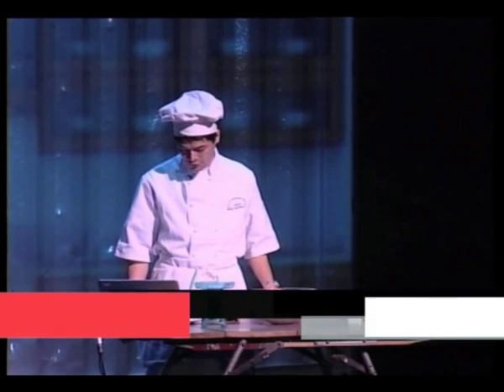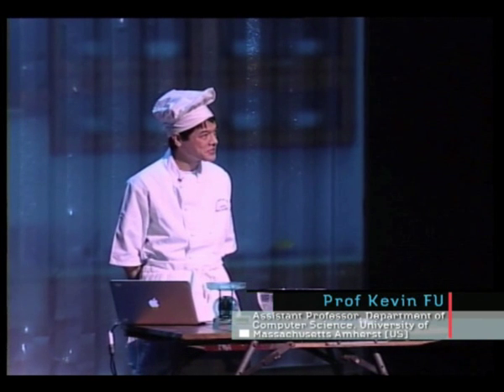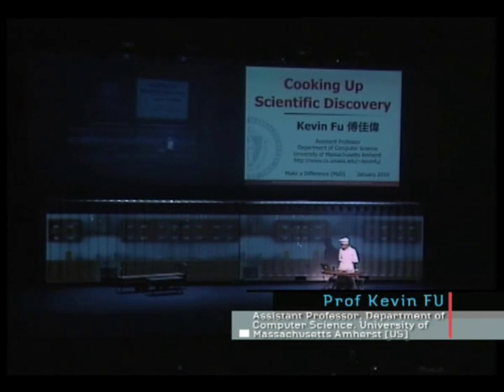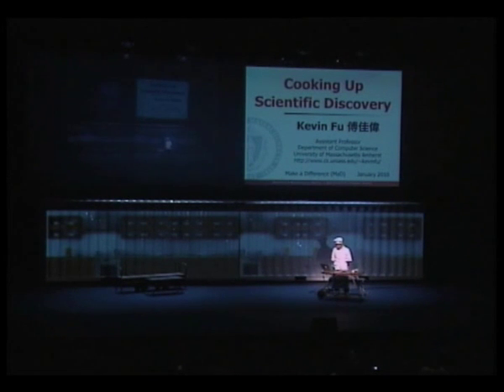Good evening. My name is Kevin Fu, and today I'm going to talk about how some principles I use in bread making, which is my hobby, reflects on how I conduct my research in my lab. In particular, I'm going to talk about some of my computer security research and why it requires a sort of why-does-it-work attitude.